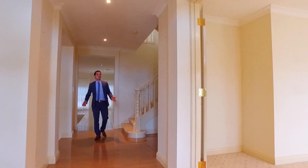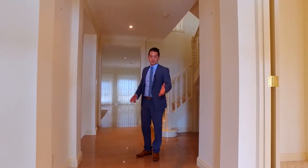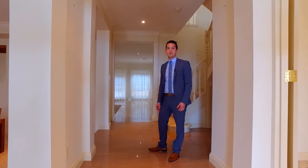As I guide you through this home, you'll notice immediately the sheer quality of the property, which includes these beautiful polished porcelain tiles and the size of the rooms.